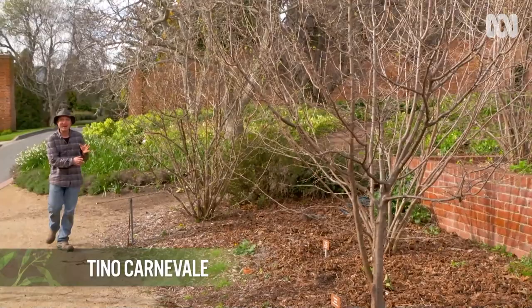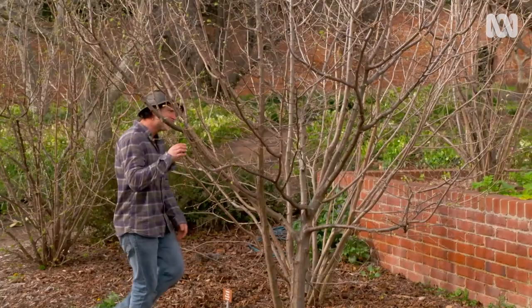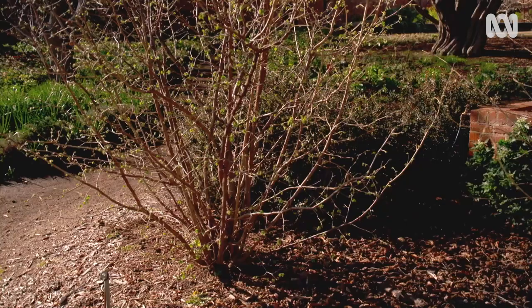The hazelnut trees here at The Patch are about five years old, and they're covered in flowers, so they should produce a good crop this season. They're looking pretty happy and healthy. But not all is as it seems, because lurking just below the surface is a destructive little pest — borers.